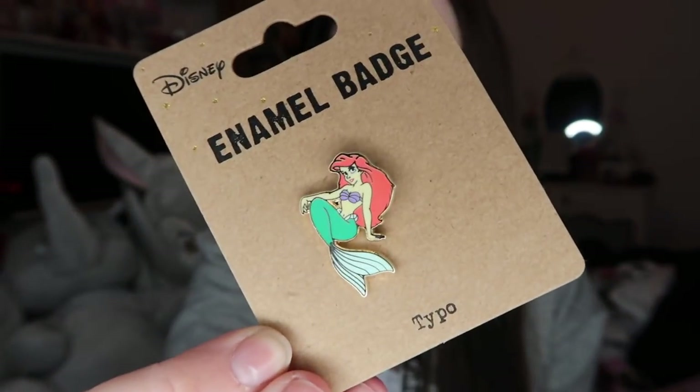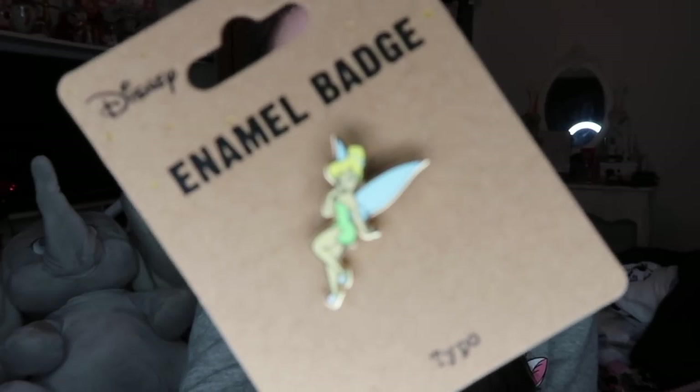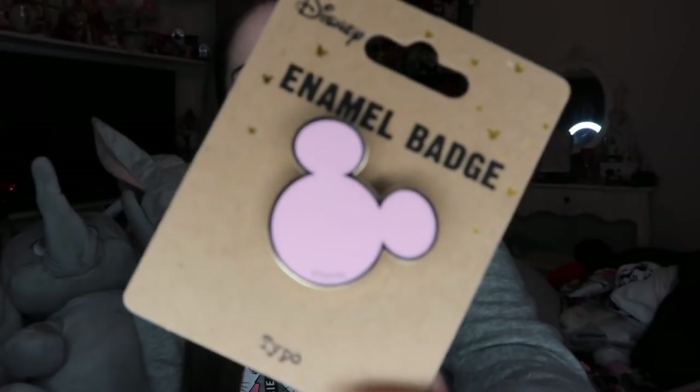They also sell pin badges in there so I got three. The first was Ariel, then Tinkerbell, and then a pink Mickey head because I thought it was cute — they're all £3.50. They'll probably go on my pin board or maybe on a jacket. If you haven't checked out Typo, please do — the stuff is really cheap and so nice. I understand they've now brought out the rest of the Daisy Duck range and I want it all.